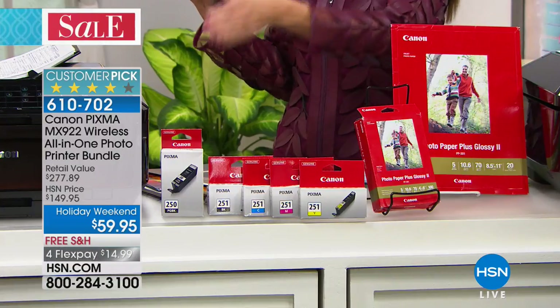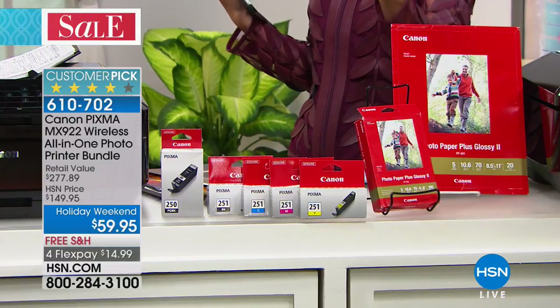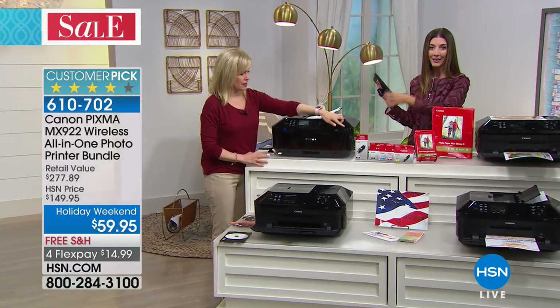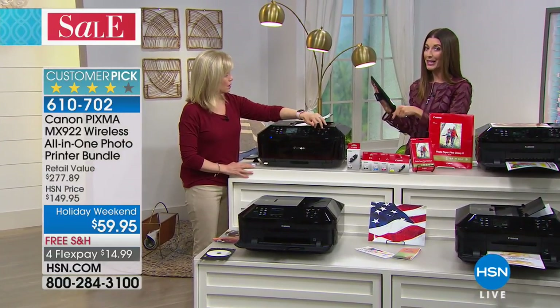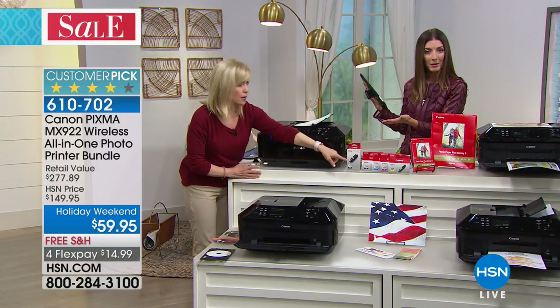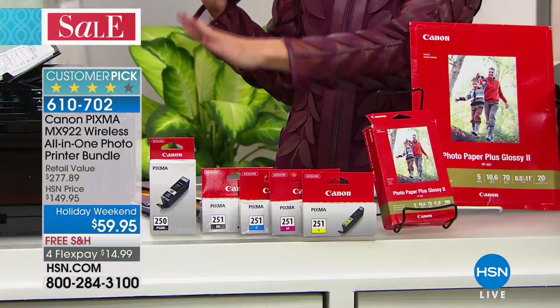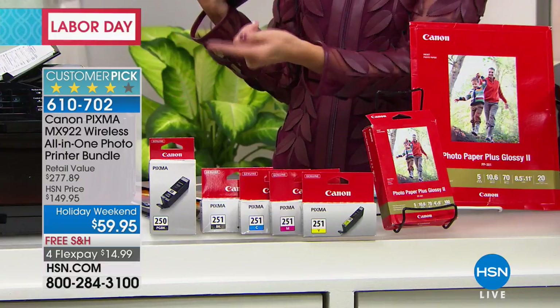You can also buy ink cartridges anywhere — I went to my local office store, no problem finding ink. But I think we have a better deal on the ink here at hsn.com. You can get the ink anywhere — it's a very common printer. It's the Canon, their number one bestselling top-of-the-line product.